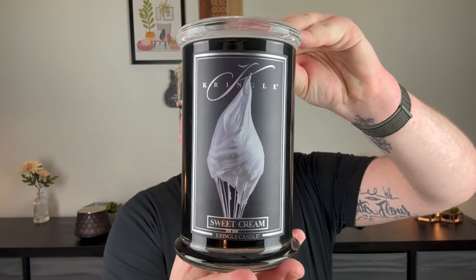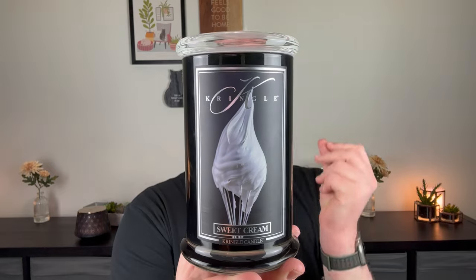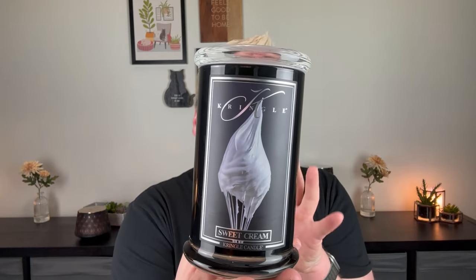Sign me up, right? So the label — we have a black background with a whisk that has the most beautiful, sweet, luscious whipped cream on there. Let's get my sniffer in this.